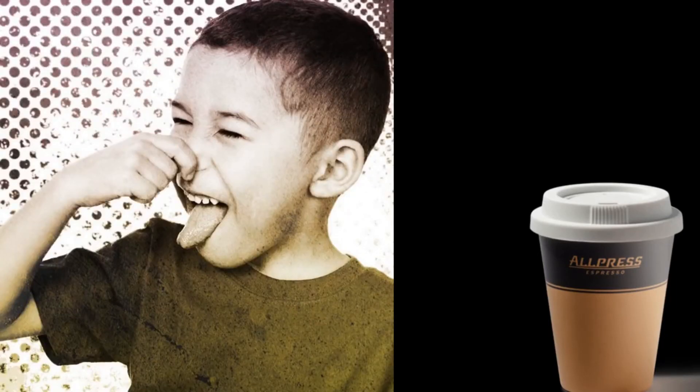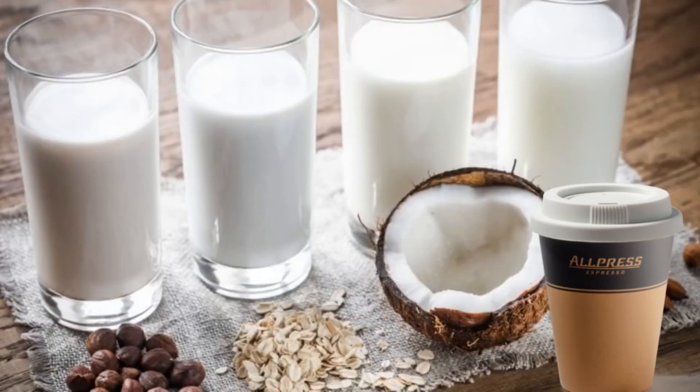Black coffee is naturally vegan because it's made from coffee beans. However, not everyone enjoys their coffee black. Many coffee drinkers prefer to add something creamy such as milk to enhance the taste.